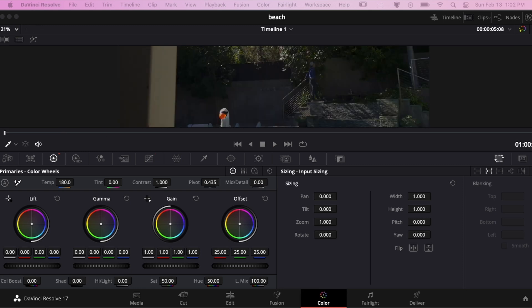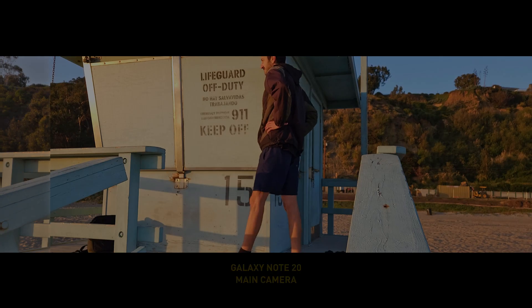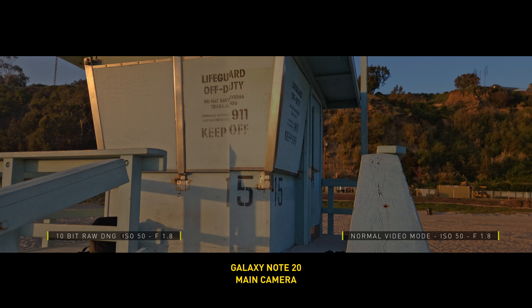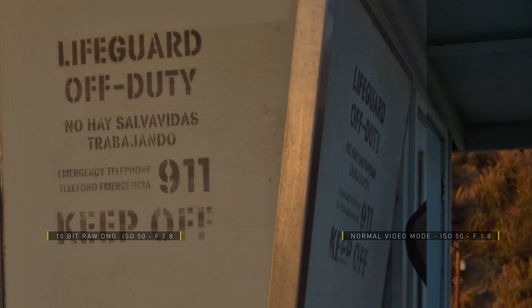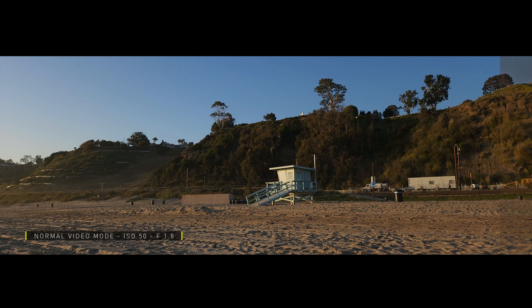I compared Galaxy S22's regular video mode and 10-bit RAW video recording with the exact same settings. You can easily notice the difference in the highlights, especially those aluminum frames. And here you can see the improvement in details and color in the shadow areas.